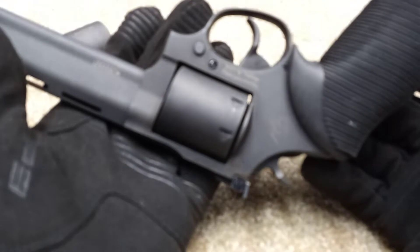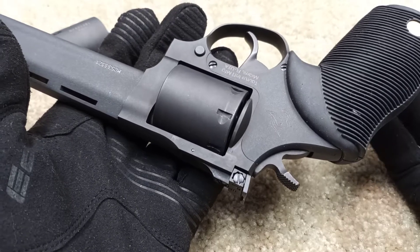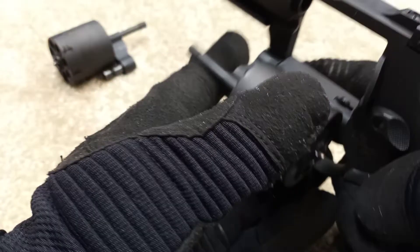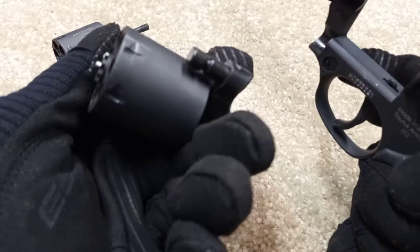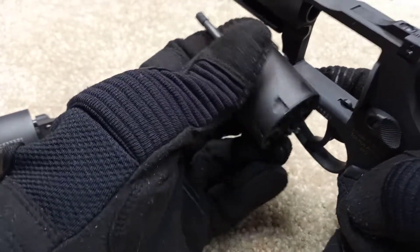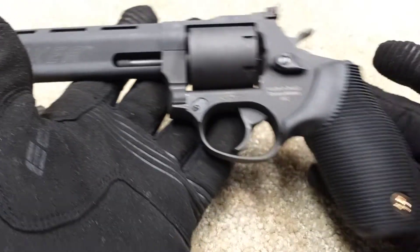The big thing here is how the cylinder swaps out. Convertible-cylinder revolvers have become popular in single-action, where you pull a rod to swap cylinders, but this one has a button. You open the cylinder, press the button, and the cylinder just slides out — it's awesome. Then you pop the 9mm cylinder in while keeping that button depressed, and you're good to go. It's really fantastic.